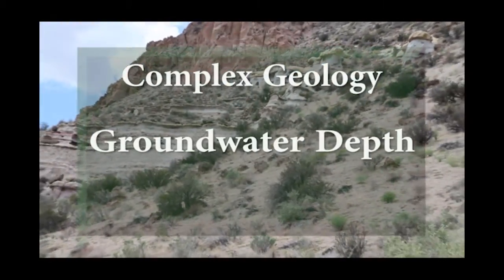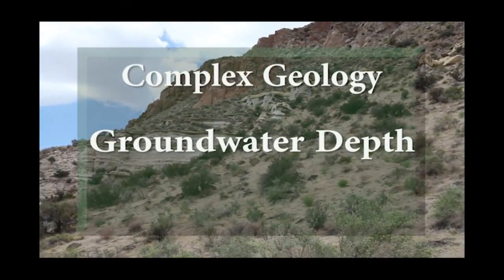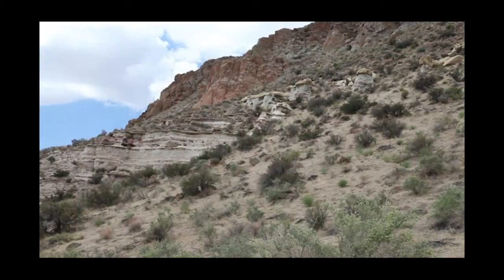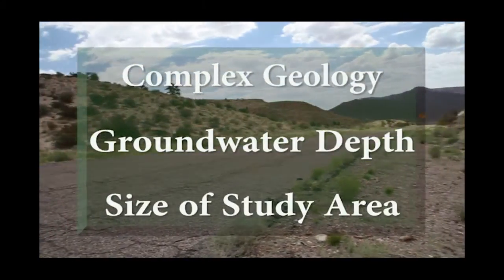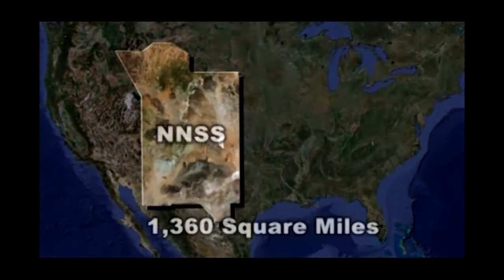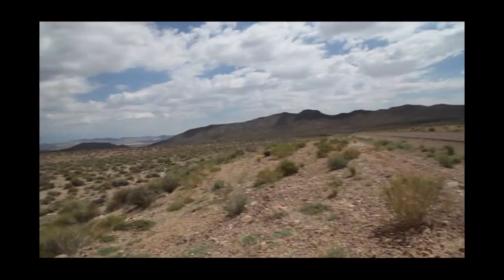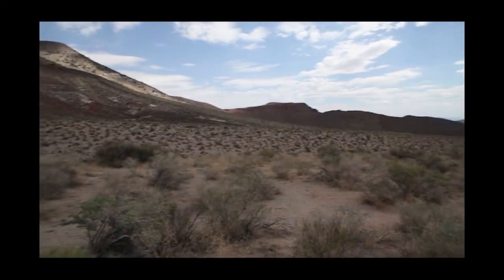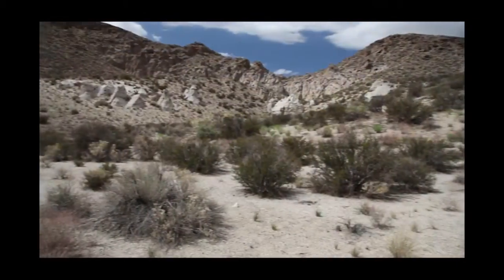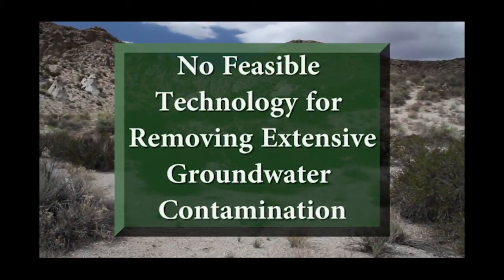Scientists must also deal with a wide variability in groundwater depth, which can range from hundreds of feet to several thousand feet below the surface. Scientists also had to consider the massive size of the Nevada National Security Site. Its 1,360 square miles of terrain spans three separate desert regions and represents different altitudes, climates, and geologic conditions. But the main parameter scientists face was the fact that no feasible technology exists for removing extensive contamination from groundwater.